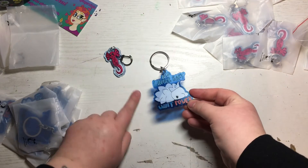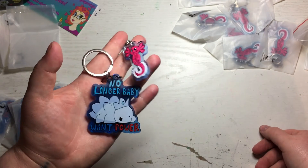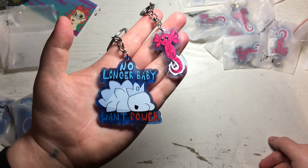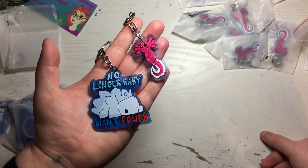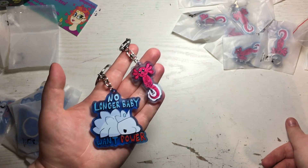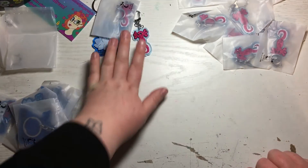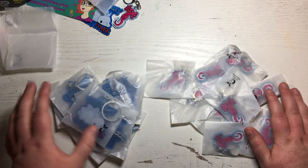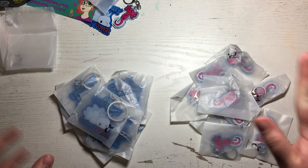Whatever charms are left from Comic-Con will be up on my Etsy, and the link to that is down below. I'll also leave a link to Vograce because if you want to make your own custom charms, these are really good quality and the company had such awesome customer service — super fast turnaround, easy peasy. The only negatives I noticed were from shipping, which I don't blame Vograce for at all. So I'm going to go pack these babies up for Comic-Con, and whatever is left over I will put up — if by chance they sell out, I will be ordering more.